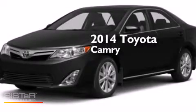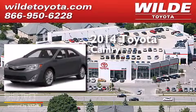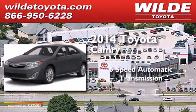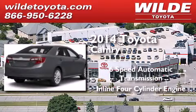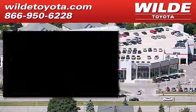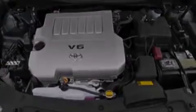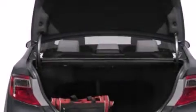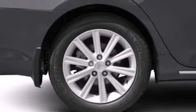This is a brand new 2014 Toyota Camry. This four-door sedan has a six-speed automatic transmission and an inline four-cylinder engine. Its top features include speed sensitive volume controls and traction control and stability control systems.